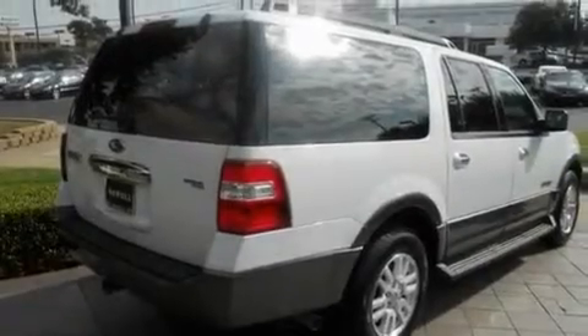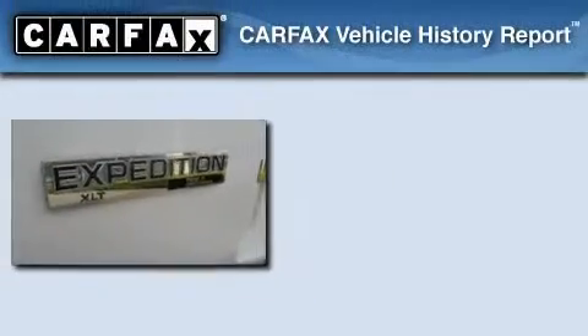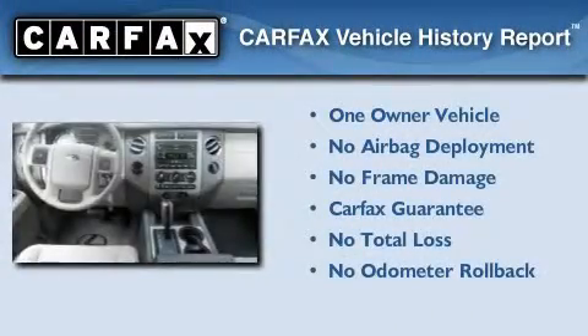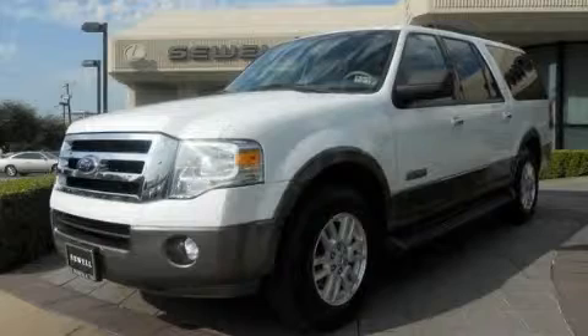Keyless entry, and this vehicle has fewer than 56,000 miles on the odometer. This Ford has had only one owner, and it qualifies for the Carfax Buyback Guarantee. We invite you to contact us today to learn more about this vehicle.